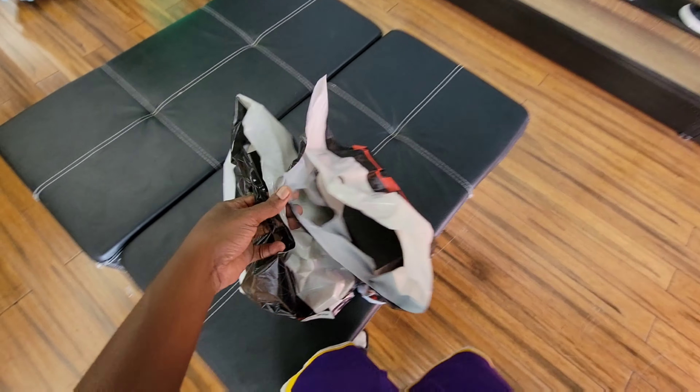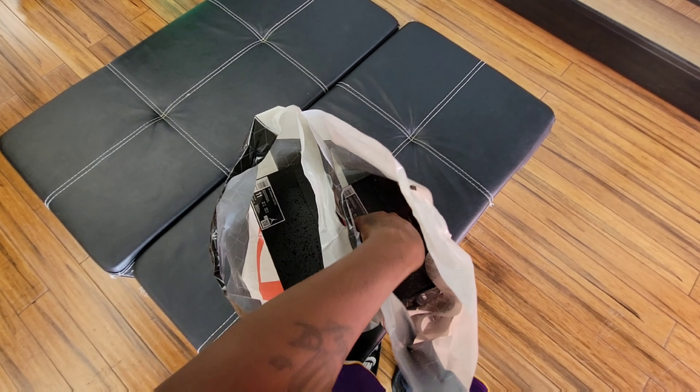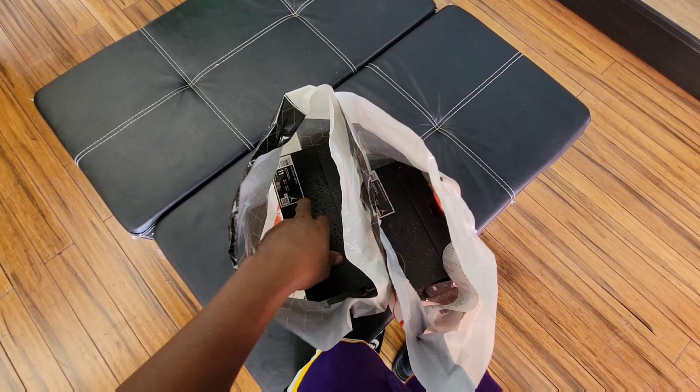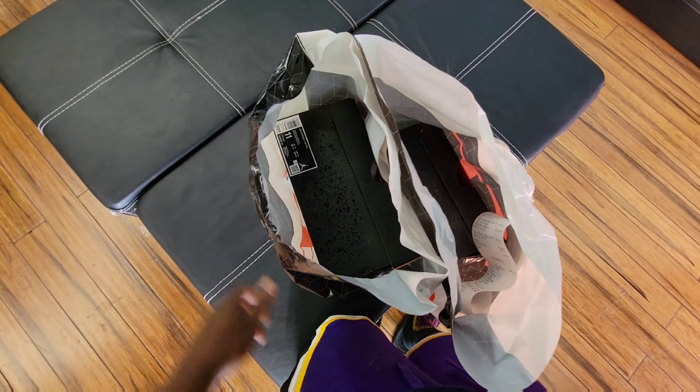We came up on these for a couple members — looking for a couple more sizes. They did not have the size 7 that I needed, but we got the size 11 and 6.5 at 25% off on a retro release. That's crazy.